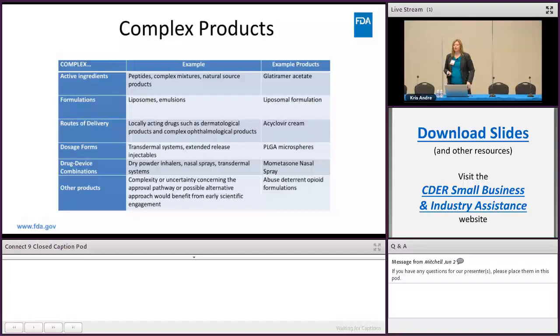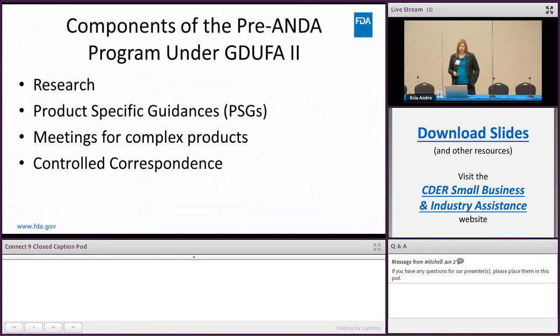This table gives a nice depiction of what complex products are in table format — it's what Lay and Cook went over and gives a few examples of the types of products that fall into the complex product category. The components of the pre-ANDA program under GDUFA 2 encompass research, product-specific guidances, meetings for complex products, and controls. All these things together create the pre-ANDA program that helps get towards a better application.